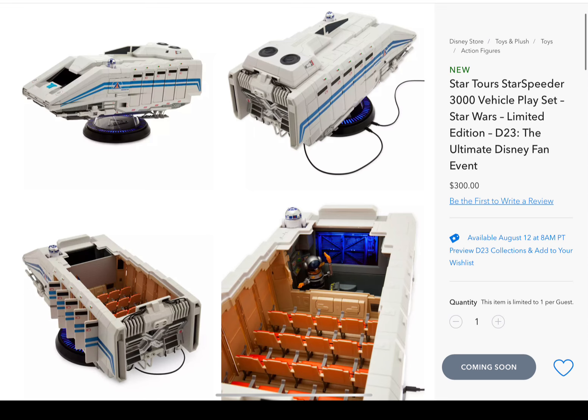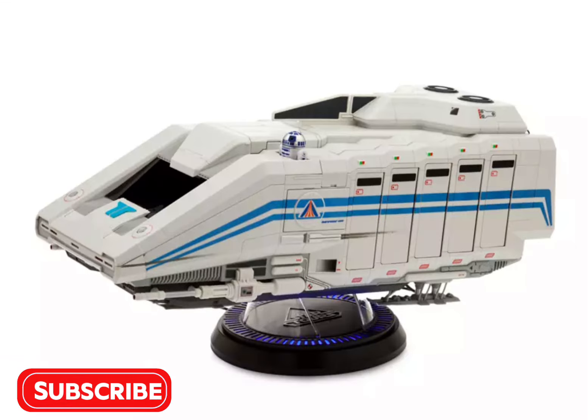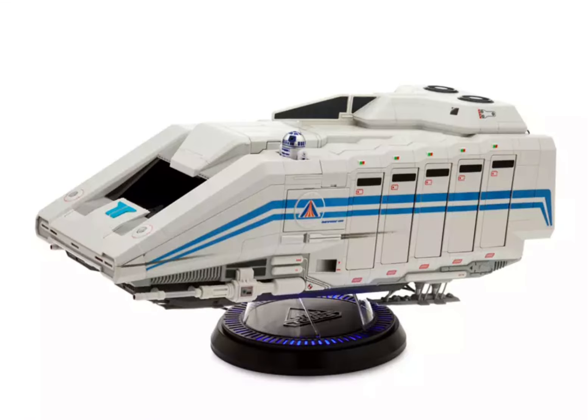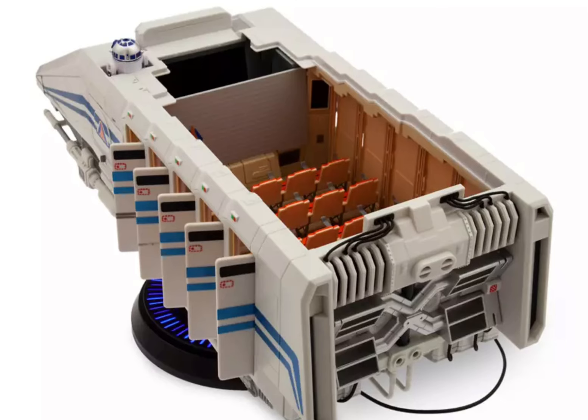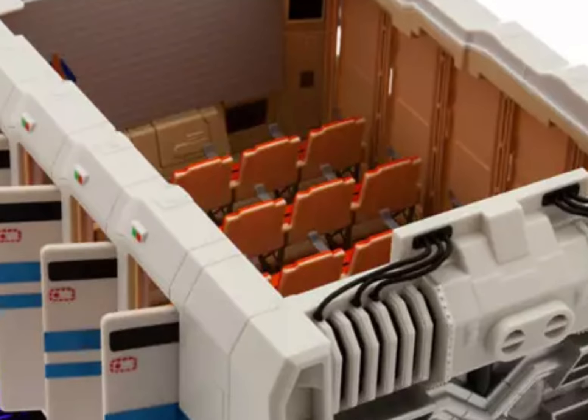The Star Speeder is priced at $300. It's a limited edition of 3,000 and a significant upgrade from the Star Speeder of the past. The Star Speeder is 24 inches long with space to hold 25 3.75-inch scale action figures, with an elastic clip as seatbelts.